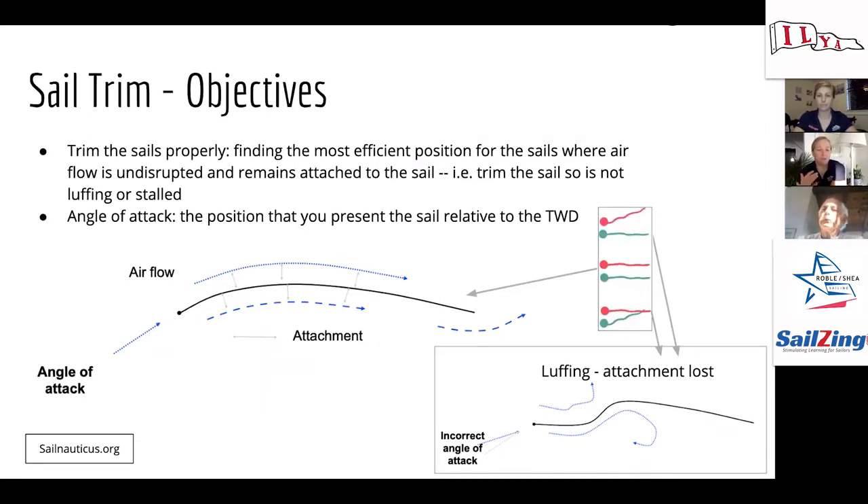The objective of trimming our sails is to present the sail in the most efficient position for the wind, where the airflow is not disrupted and stays attached to the sail. If the sail is luffing or stalled, you're either trimmed in too much or too loose. A properly trimmed sail is the most efficient position where the airflow remains attached. We talk about sail trim in terms of angle of attack — the angle you're presenting the sail relative to the true wind direction. Easing the sail increases your angle of attack; trimming in decreases it.